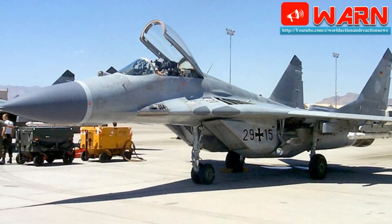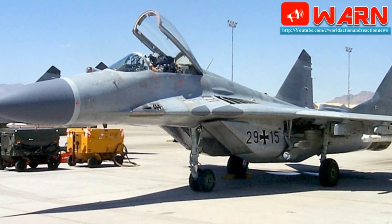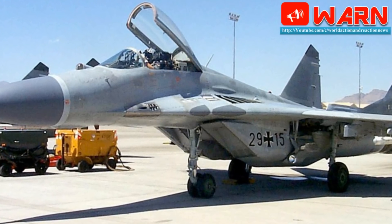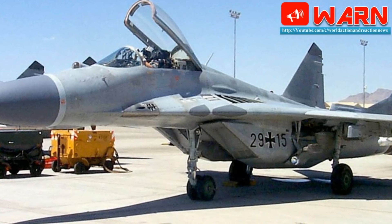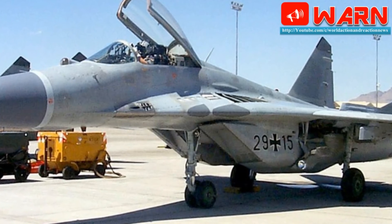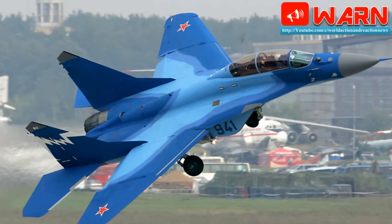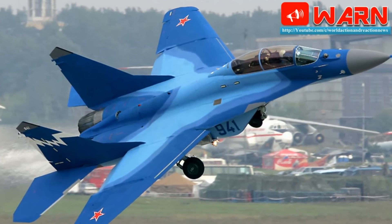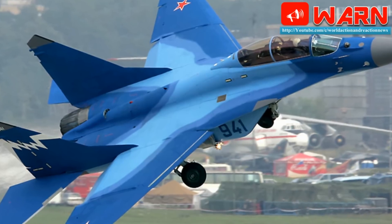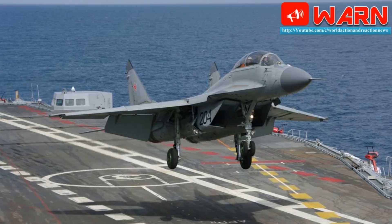The Super Hornet's intakes are changed to rectangular shape from oval to reduce RCS and improve airflow to the engines. The airframe is lengthened to carry more internal fuel, and wing length is increased to carry two extra hardpoints. The improved fuselage increases the angle of attack. Still, the Fulcrum is a bit more maneuverable than the Super Hornet, having a better thrust-to-weight ratio of 0.97 versus the Hornet's 0.93.